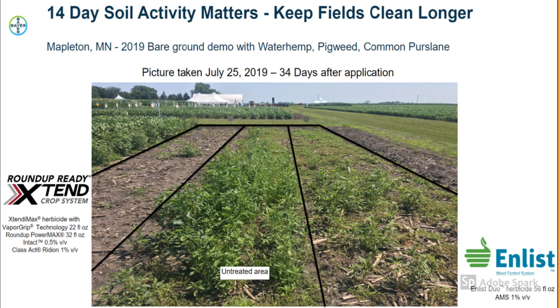Confidence continues to grow within our customer base in spraying approved dicamba products in the Roundup Ready Xtend cropping system. Over the past two years, we've seen a 95% satisfaction rate in weed control, and when you add in the 14-day soil residual activity that Xtendimax provides, we can certainly keep fields cleaner longer than our competitors.